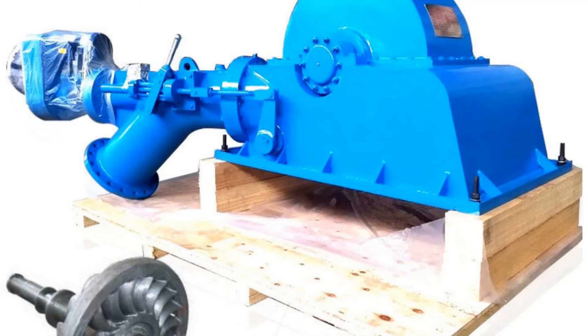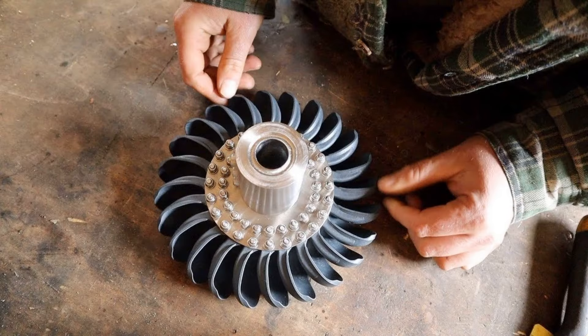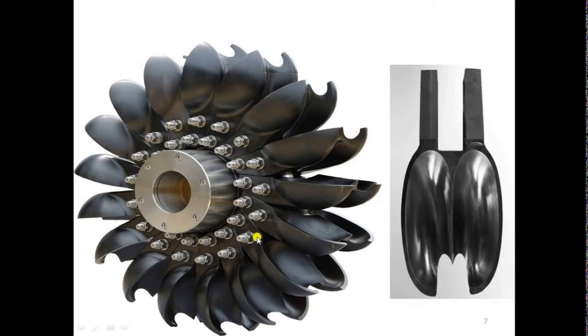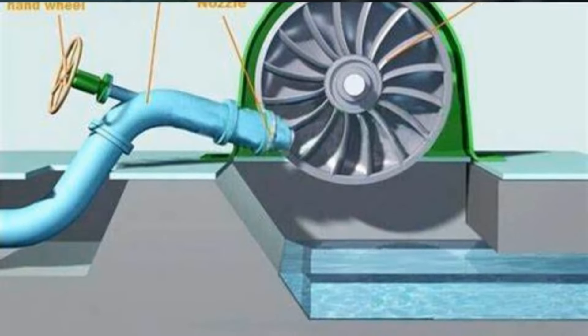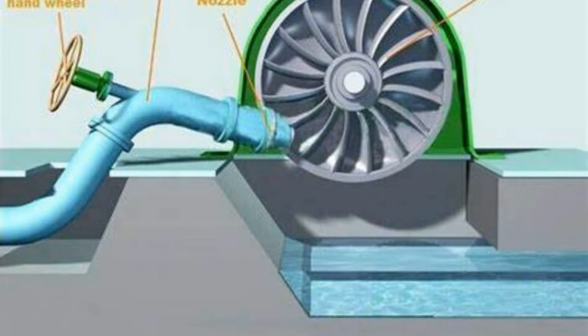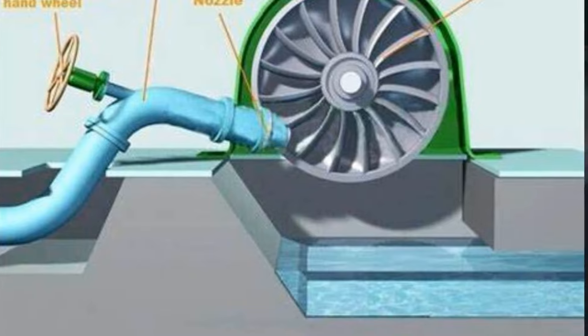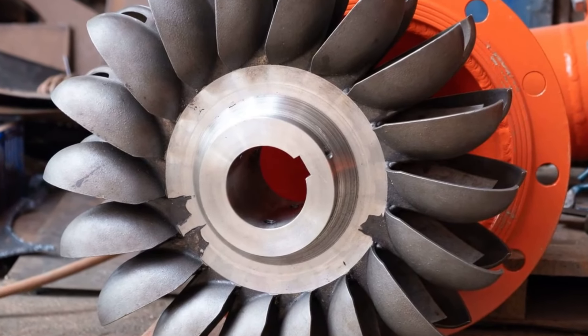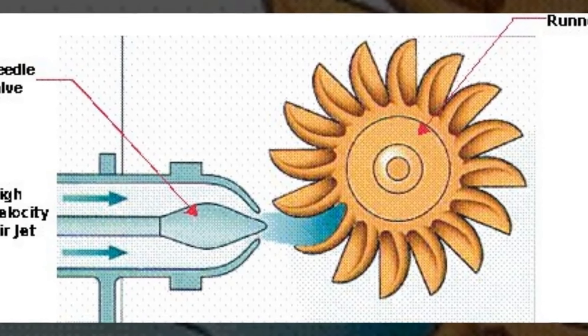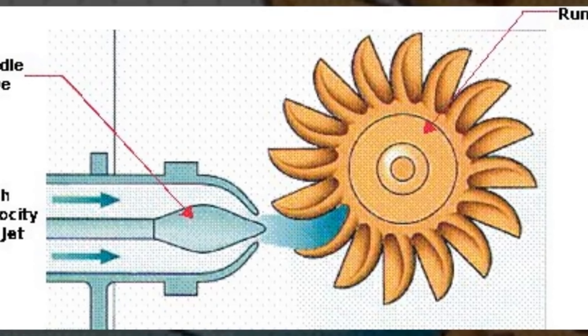Now let's dive into the workings of the Turgo turbine. The Turgo turbine is an impulse turbine, similar in concept to the renowned Pelton turbine, but with a unique twist in its design. At its core, the Turgo turbine features a runner — the heart of any turbine — with specially designed inclined cups or buckets. These cups are positioned at an angle to efficiently capture the kinetic energy of high-velocity water jets.